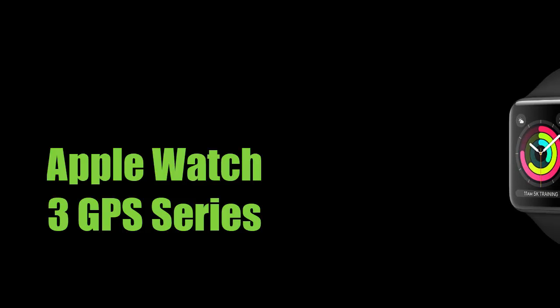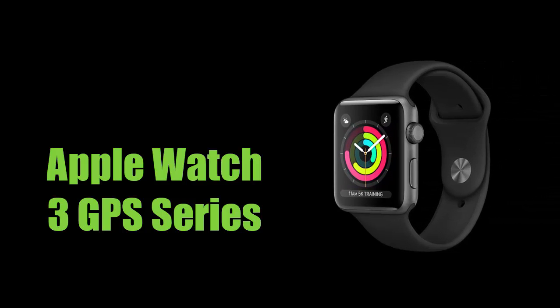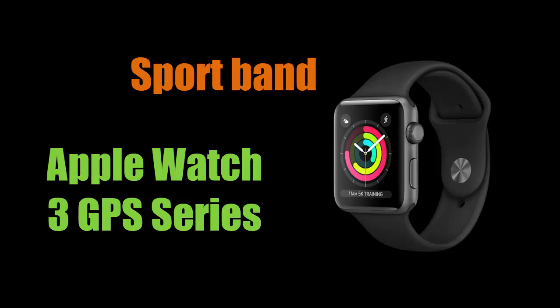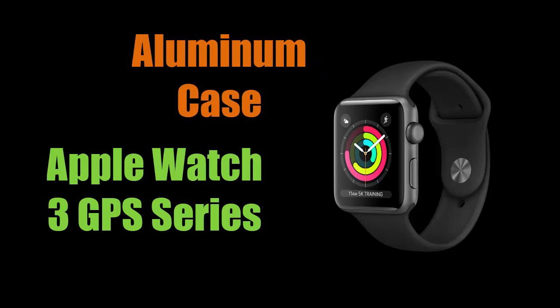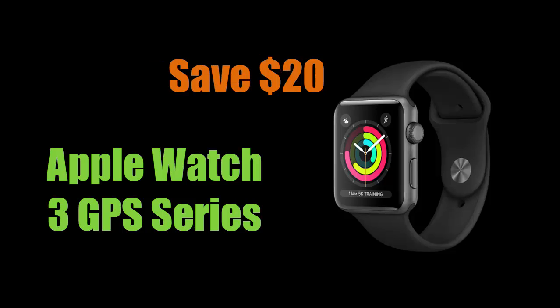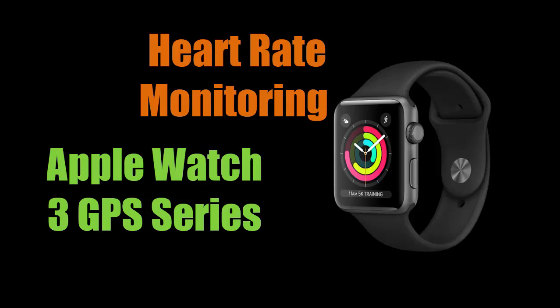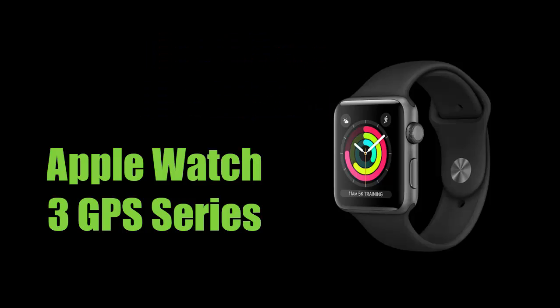Let's move to another famous Apple product: the Apple Watch Series 3. The GPS version comes with a 38mm aluminum case and sport band, and it is available for only 199 US dollars at Walmart — you can save up to 20 US dollars. The smartwatch comes with various features like heart rate monitoring and GPS, and is available in both black and white sport bands.